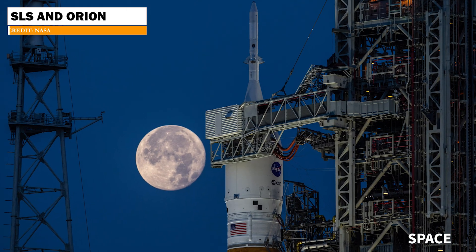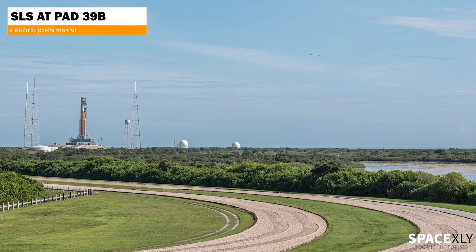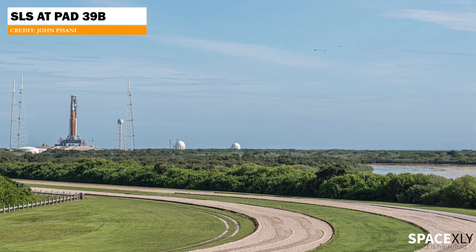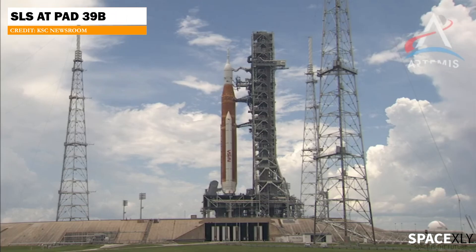Humanity's return to the moon program starts on Monday. Artemis 1 mission is just three days away and the atmosphere is buzzing around the Kennedy Space Center on the east coast of Florida. Engineers are carefully performing the final works on the SLS rocket and the mobile launcher for an on-time liftoff on Monday.